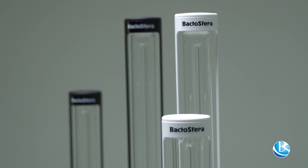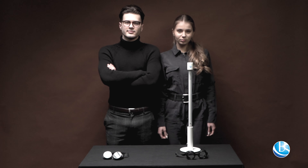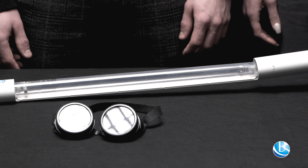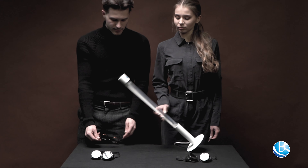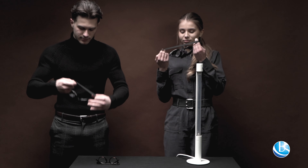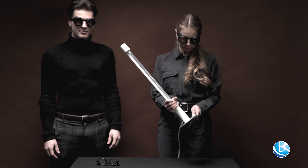The Bactosfera-BS eco-bactericidal lamps are safe, because they are unbreakable. Let's see if this is true. The advantage of this model is that it has a shutter-proof body. The lamp cannot be damaged by minor impacts.